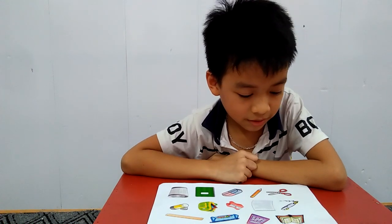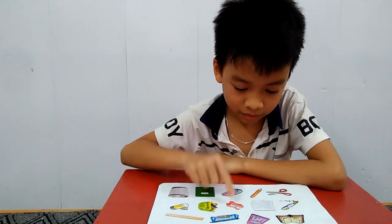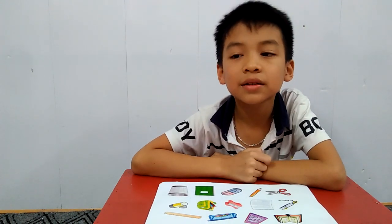And the next one is about school things. Can you use a pencil sharpener? Very good. When we want to cut the paper, we use the? Scissors. Very good.